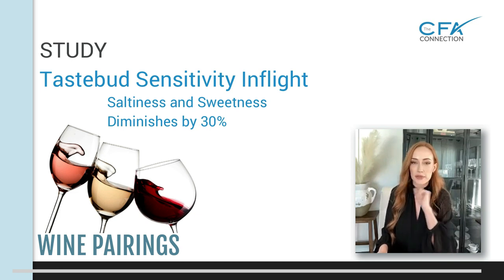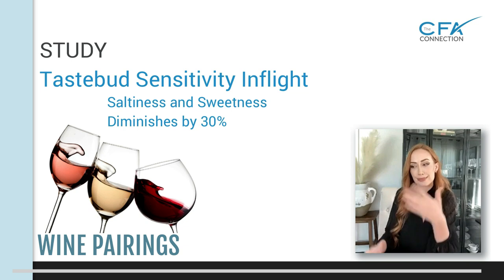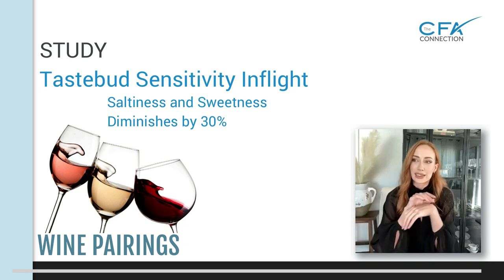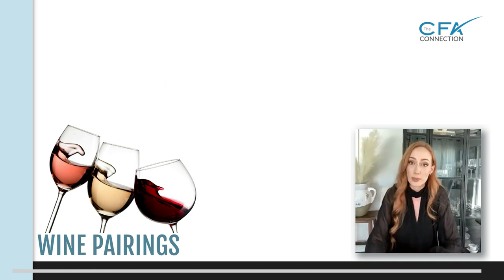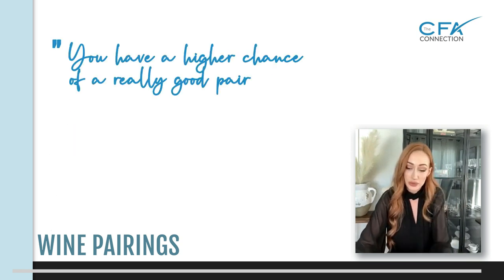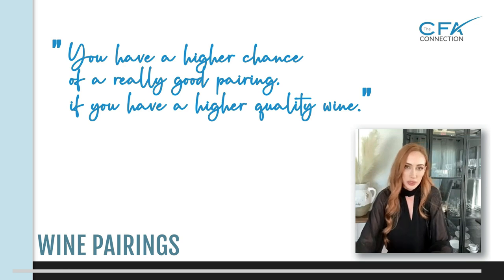Make sure you give that wine every possible chance to ensure it's a good quality. Spending more money on wines will really help — if you're serving a $10 bottle of wine on a multi-million dollar jet, shame on you. But sometimes that's all they wanted. If you do have a higher quality wine, you have a higher chance of having a really good pairing and a really good reaction.